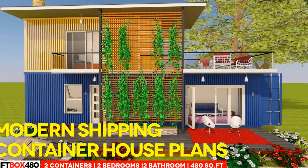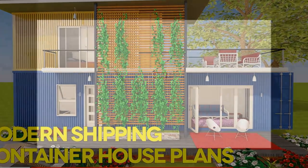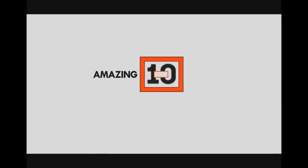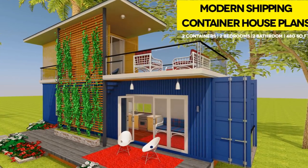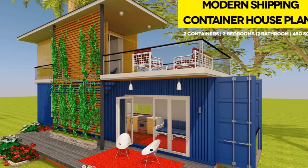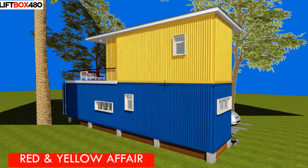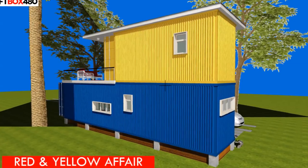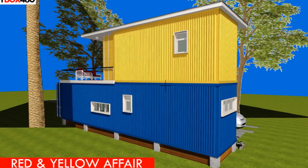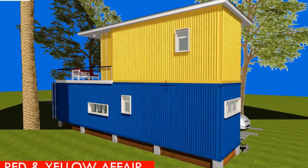Modern Shipping Container House Plans — LIFTBOX 480. Hello and welcome to this week's video. This video brings to you LIFTBOX 480, a modern shipping container house designed using 20 and 40 foot shipping containers respectively, to create a 480 square foot residence.